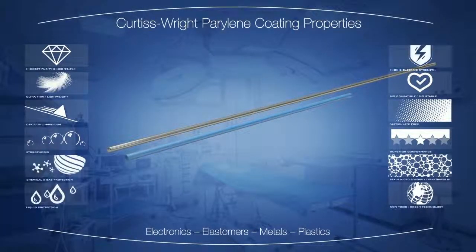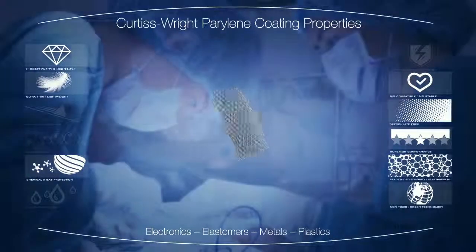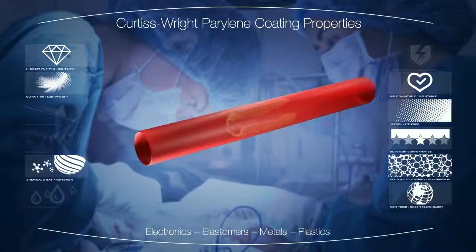Highly conformal, protective, biocompatible, and biostable, Perilene provides high-reliability protection in life-saving medical applications.